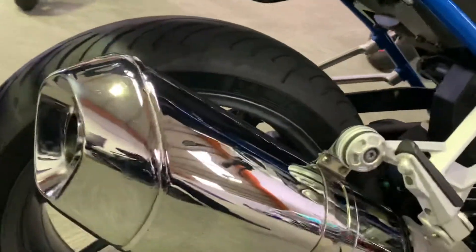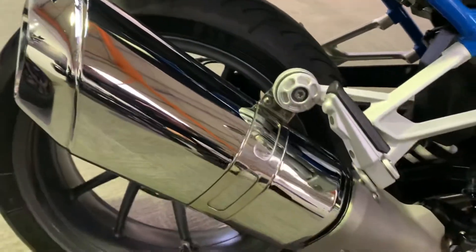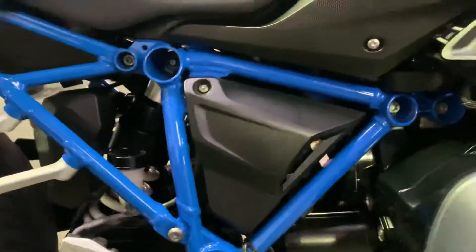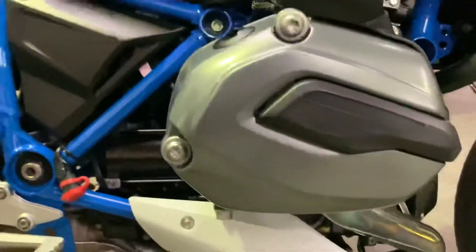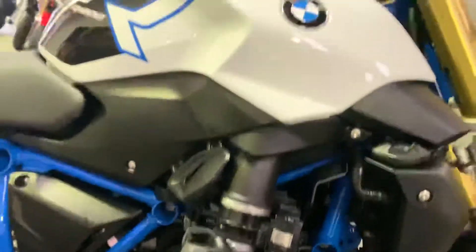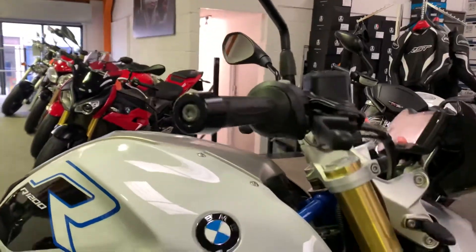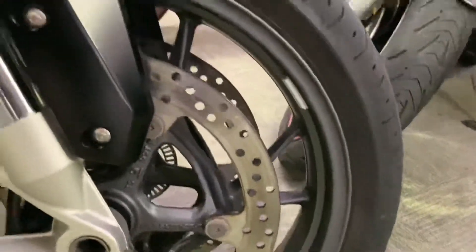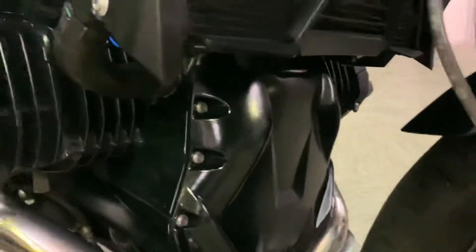No scuffs or scratches in the exhaust at all. She comes with a nice blue frame on this, no marks from there at all, no scuffs on the side of the engines at all. All the mirrors at the bar end and down to the front wheel — again no scuffs, no paint flaking, no chips, same as on the front.